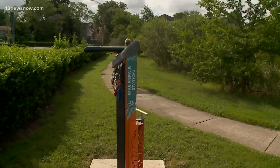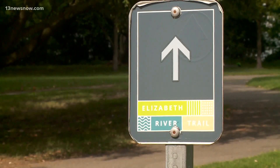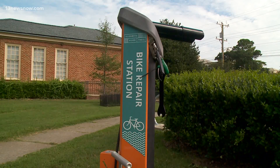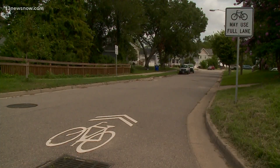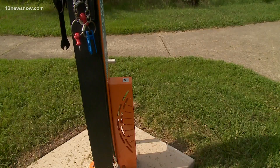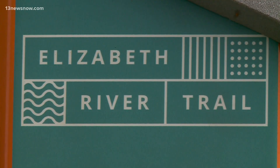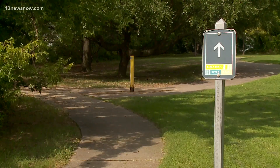We are entering a prime time for bikers to get out on the trails, and now the Elizabeth River Trail Foundation is offering new amenities. Three years ago, the foundation started a capital campaign, and this past March they hit their goal of $4 million, given to them by several generous donors throughout the years. The foundation is using funds to create a more welcoming and useful trail for locals and visitors.